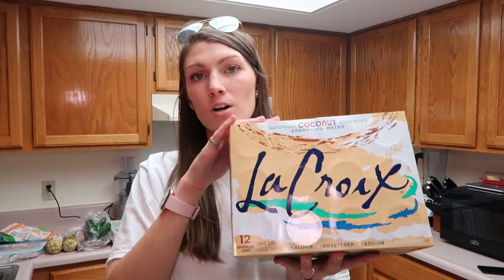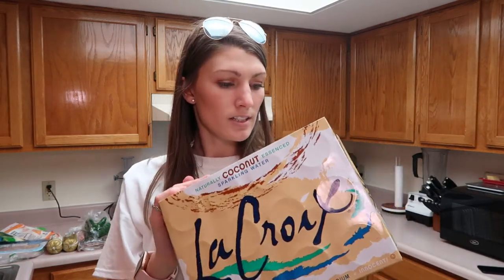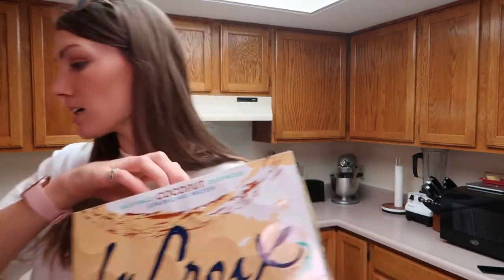I did get a pack of La Croix, the coconut flavor. I haven't tried this kind but it was the only kind they had in stock so I picked it up because I'm tired of drinking just plain water.